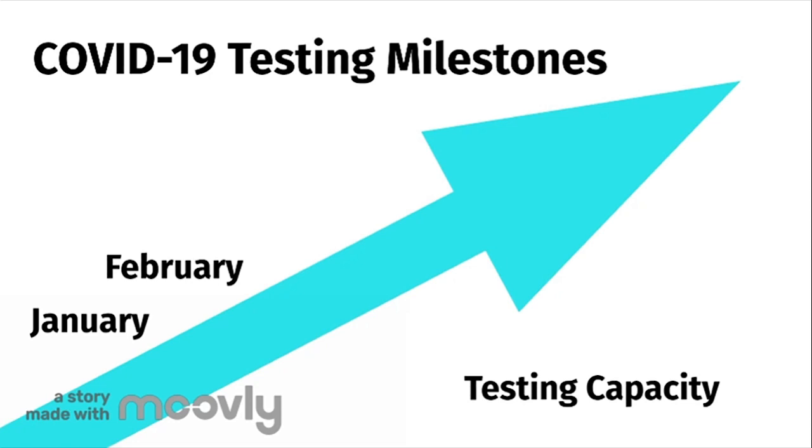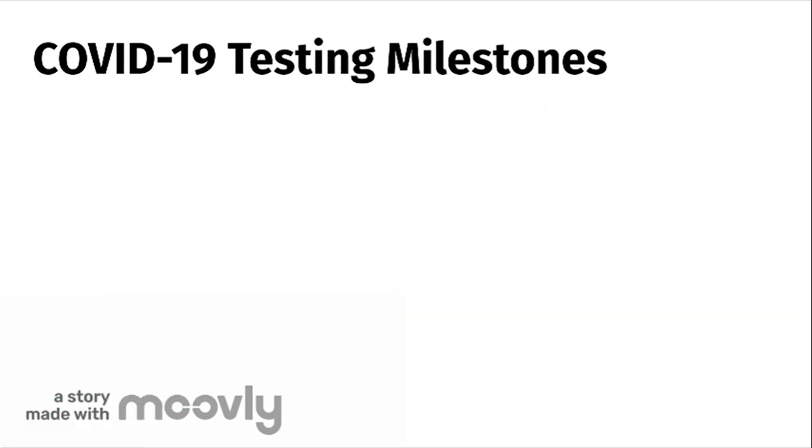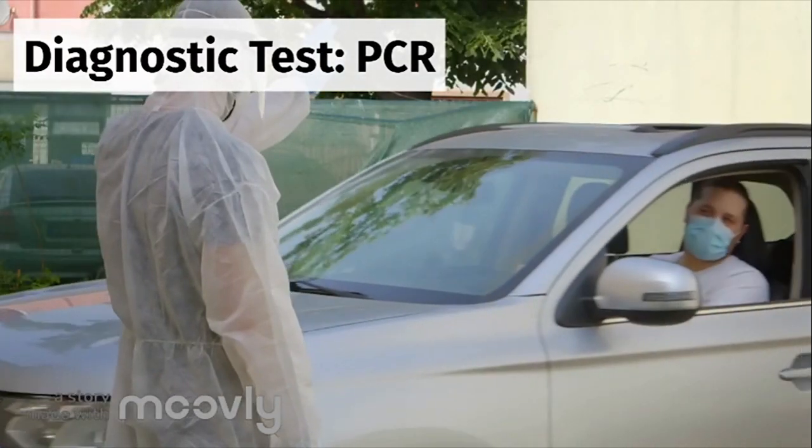Through late January and early February, as the virus started to emerge in Ontario mainly from returning travelers, Public Health Ontario increased its testing capacity. They reduced the time taken to test samples for COVID-19 while also increasing the number of tests that were performed each day.